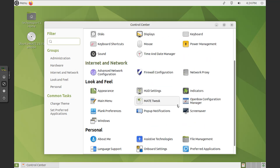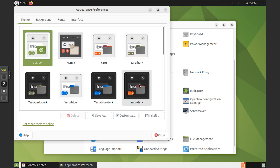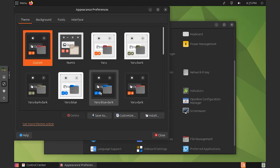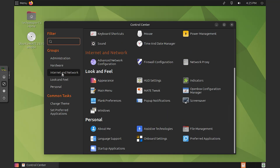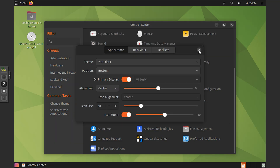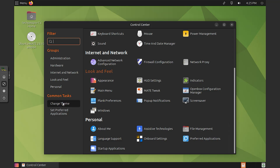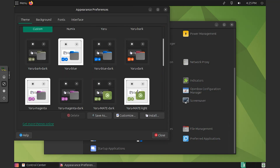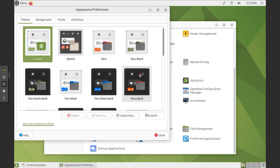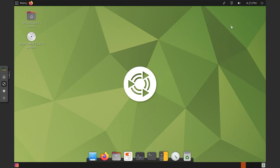Ubuntu Mate 23 is a powerful and versatile operating system that combines the reliability and stability of Ubuntu with the classic and efficient Mate desktop environment. With its user-friendly interface, performance optimization and strong community support, Ubuntu Mate 23 is a fantastic choice for anyone seeking a reliable and customizable OS. Whether you're a seasoned Linux user or just starting your journey, give Ubuntu Mate 23 a try — you won't be disappointed.